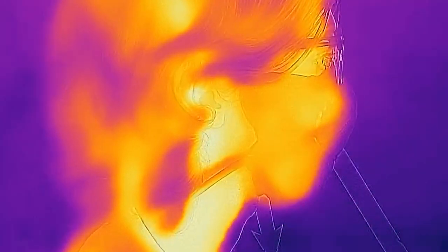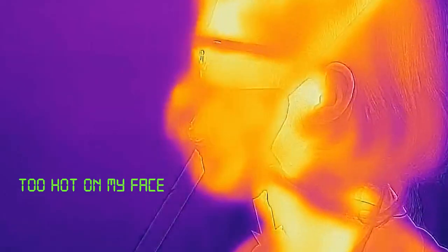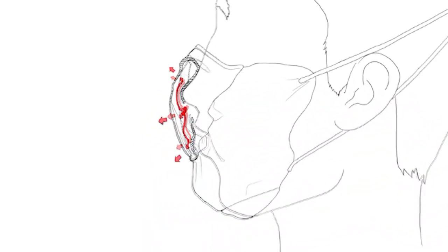With its bifurcated filtration chamber, the Flow Mask keeps the hot air off of your face so you can stay cool and in command. The Flow Mask maintains maximum visibility when wearing glasses by directing air out the filter rather than out the top.